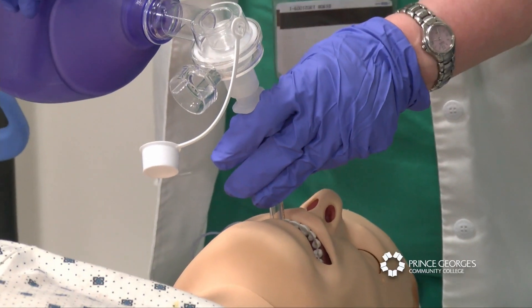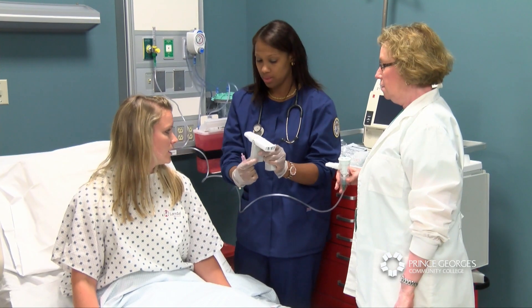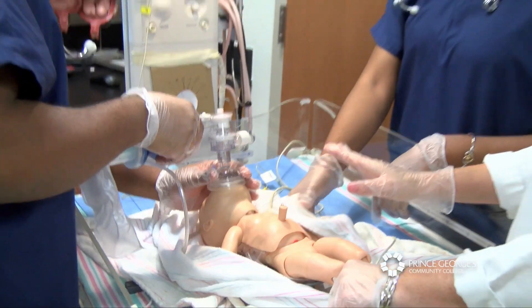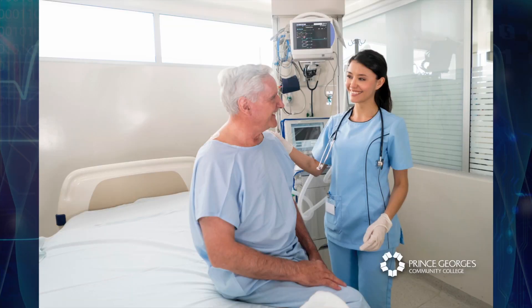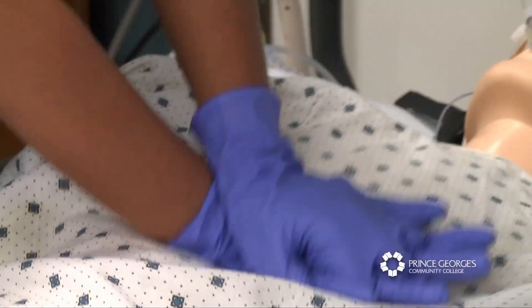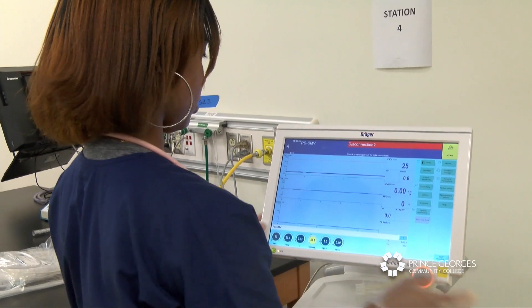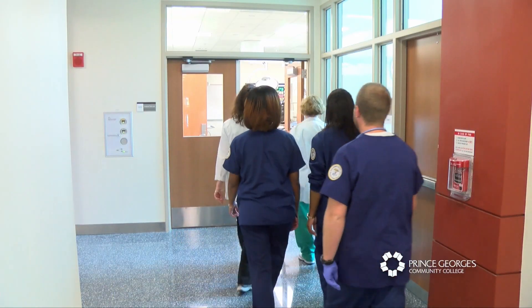Respiratory therapists, also called RTs, are critical members of the health care team. We work closely with doctors to diagnose, manage, and educate patients with asthma, emphysema, chronic bronchitis, and many other respiratory diseases. The patient population we work with spans from premature infants to the elderly. RTs work in fast-paced environments that require quick decisions, strong critical thinking, an understanding of technical equipment, excellent communication skills, and the ability to work as a member of the health care team.